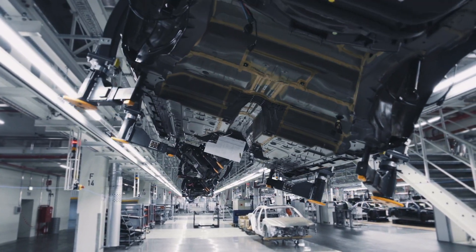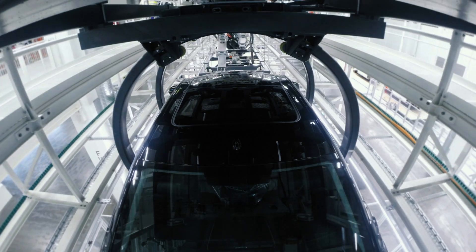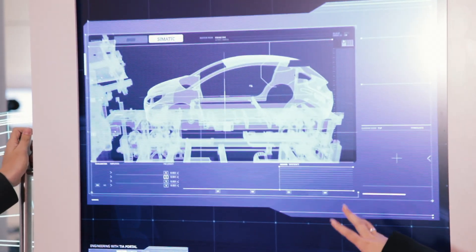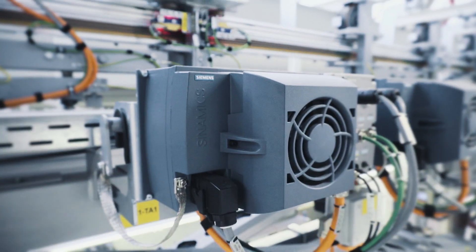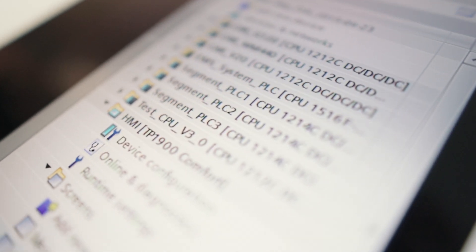The TIA portfolio with the TIA Portal is the greatest lever for achieving these goals. The TIA Portal provides the engineering basis for automotive standards, and is an engineering framework that we use to engineer and program the controller, visualization systems, drives, and safety components.